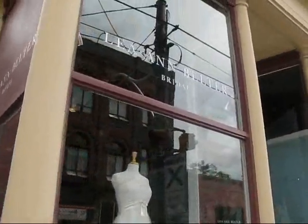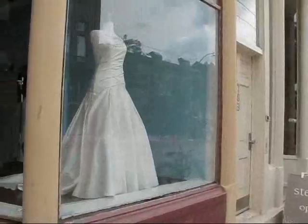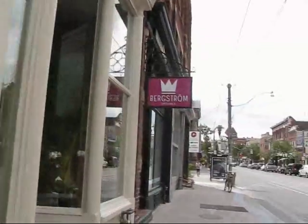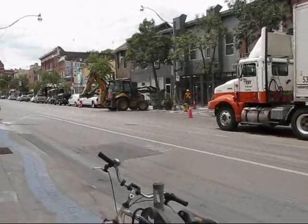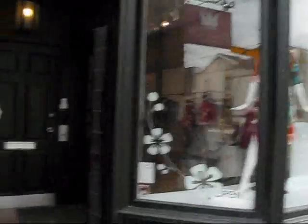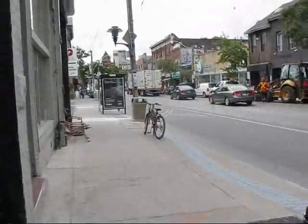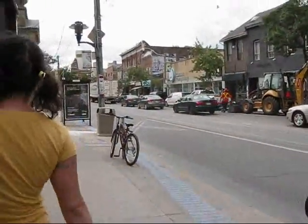And then we've got a bridal store here — Leanne Belcher. We have a tremendous amount of activity here today on the street with some construction work going on in this area. There's a nice clothing store called Bergstrom Original. You're definitely having some rather hip clothing retailers and designers coming into the area. Very nice.